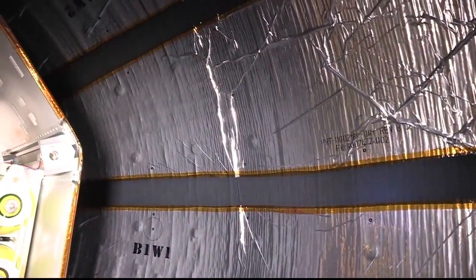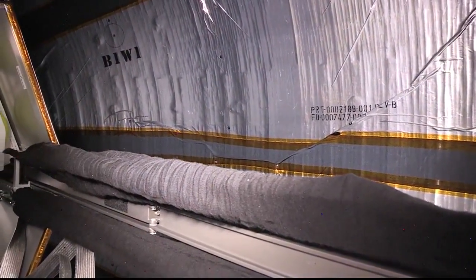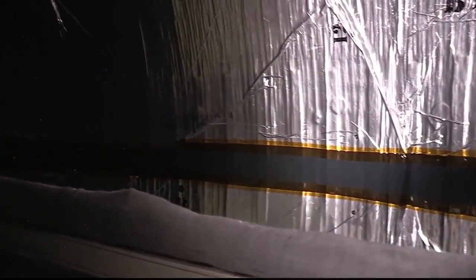This morning, the duo entered BEAM to collect the air sample, then came out and entered again to collect the deployment data from the sensors. They checked that the air tanks were empty, and then they cleaned up and closed the hatch.